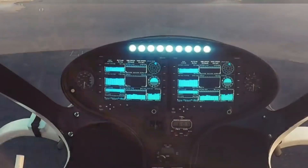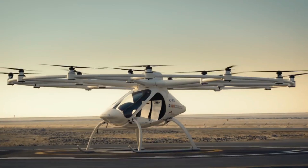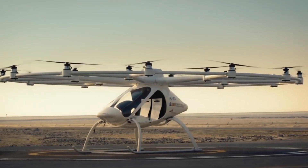We'll discuss the technology behind its unique design, its safety features, and the potential impact it could have on urban transportation.